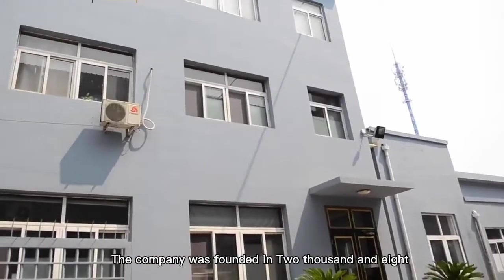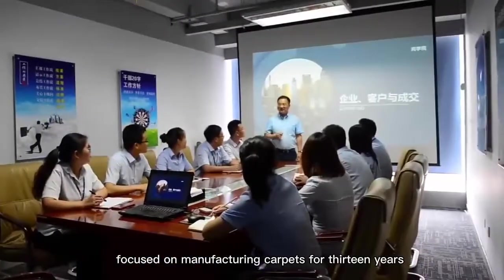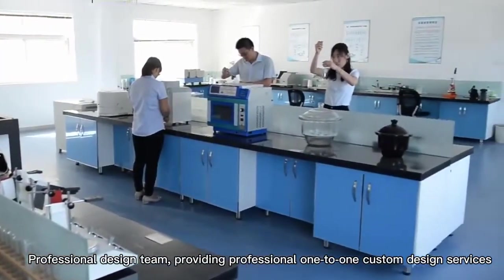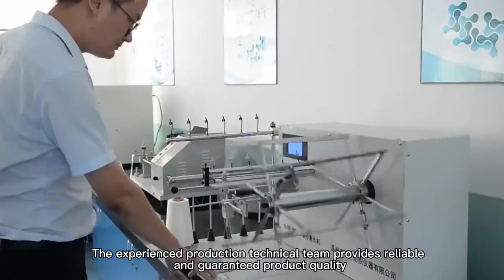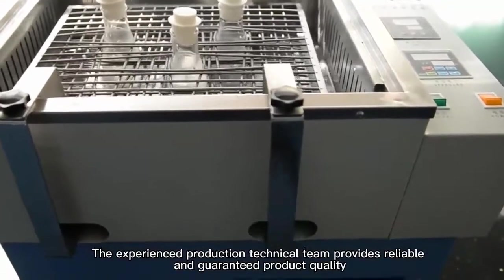The company was founded in 2008, focused on manufacturing carpets for 13 years. We have a professional design team providing professional one-to-one custom design services. The experienced production technical team provides reliable and guaranteed product quality.